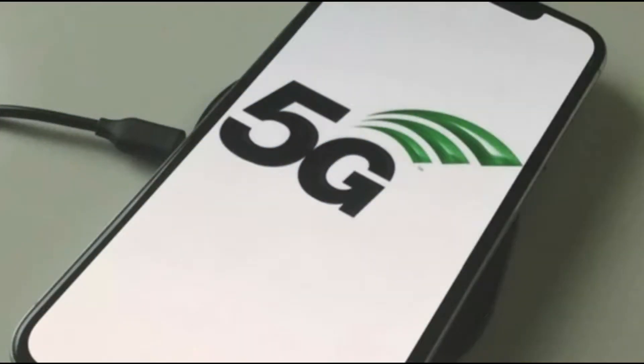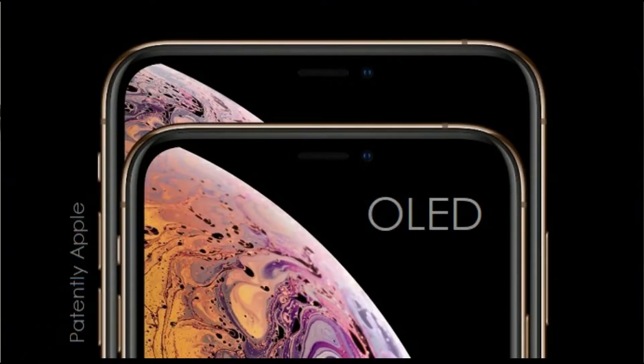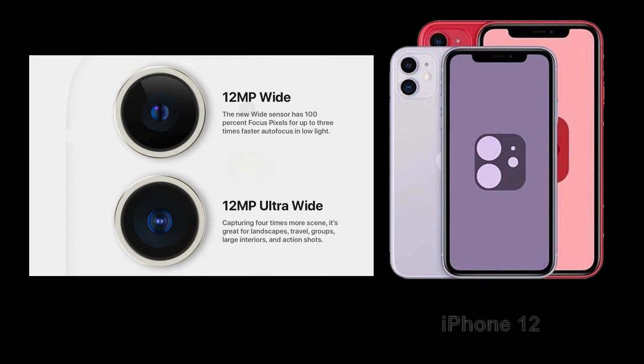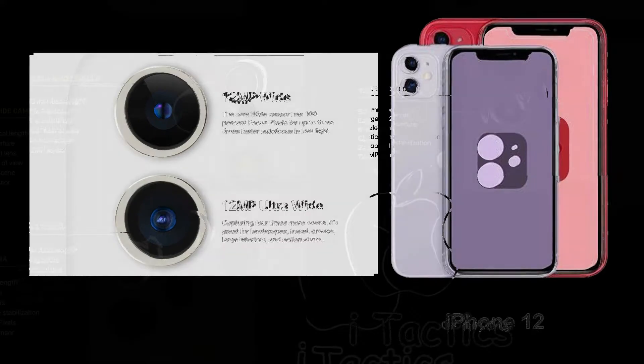As you can see from his tweet, all of the models are going to include 5G modems as well as OLED displays. The two standard iPhone 12 models are still just going to have two cameras — the same wide angle and ultra wide angle setup that we see on the current iPhone 11 models.